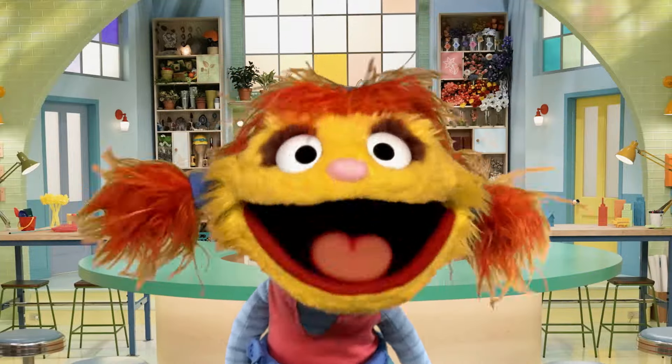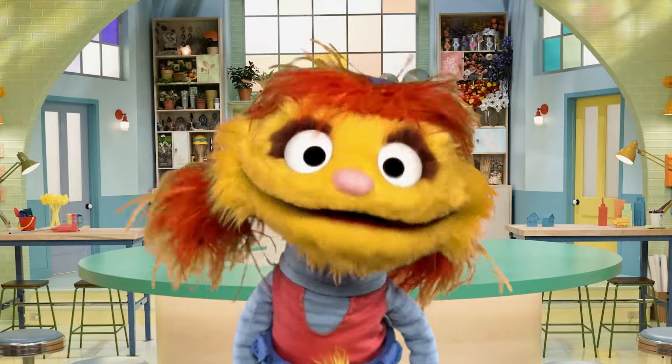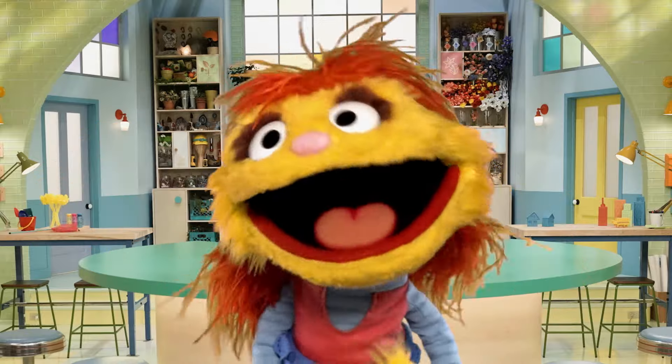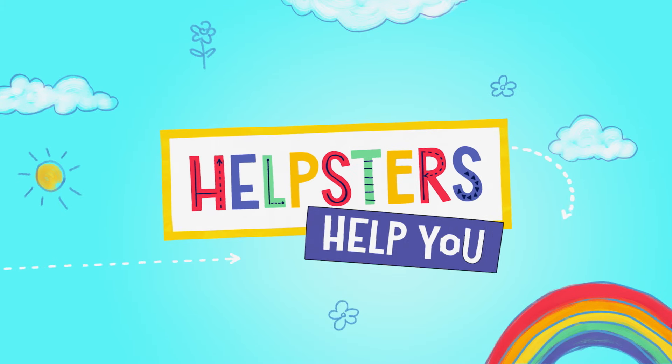All right! Hey, palsies! My name is Cody, and I'm a helpster. That means a monster who helps. And because I love, love, love to help so much, I'm making these videos called Helpsters Help You.